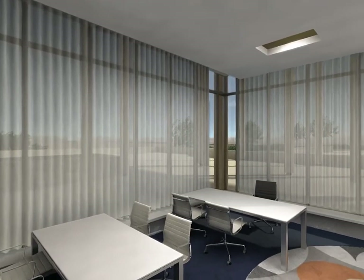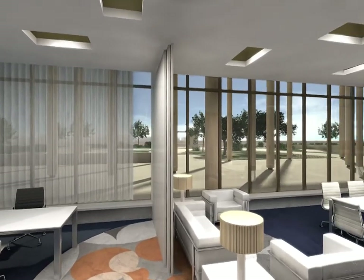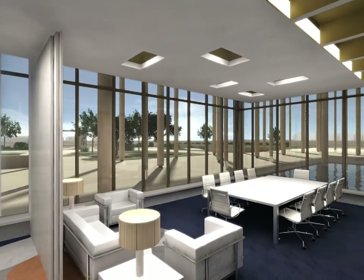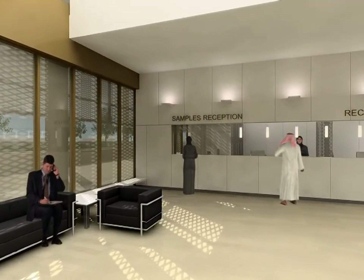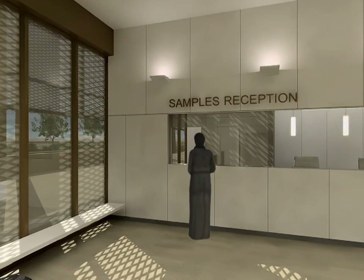The director's office enjoys a privileged position with a singular interior design. At the main entrance we find the sample reception with a control room.